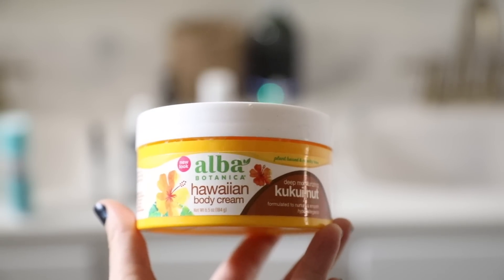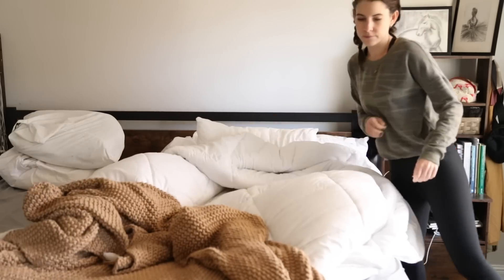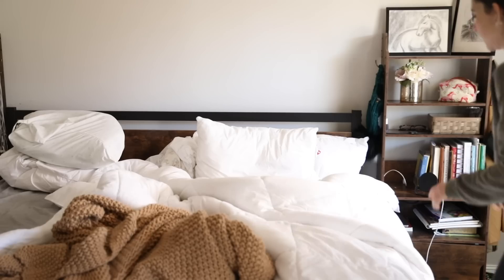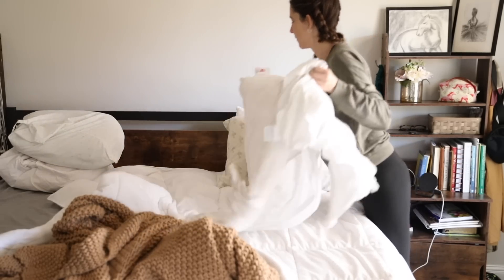I'm going to take my three-in-one probiotic and my multivitamin. Right now in the morning I've been putting two scoops of collagen in my coffee or tea. Then I'm going to fix my bed and start journaling — I've been trying to journal every single morning. Some days I miss it, but I just pop back in if I forget.